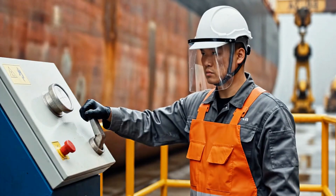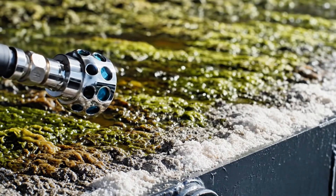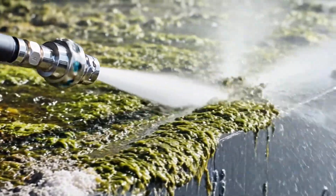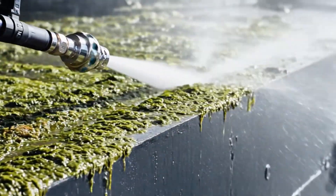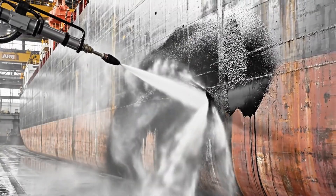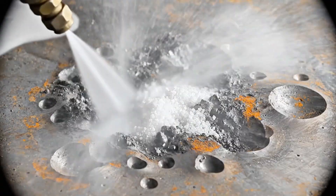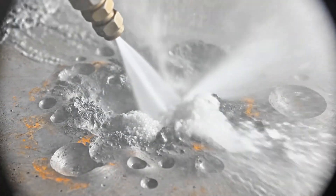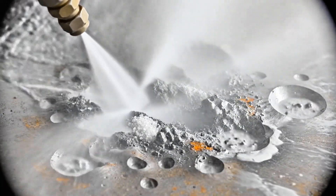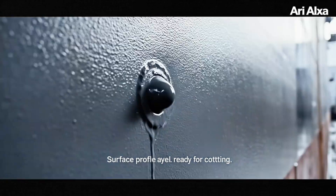40,000 pounds per square inch. Kinetic energy replaces chemical solvents, achieving complete removal of non-visible contaminants. Surface profile achieved. Ready for coating.